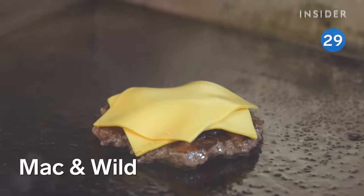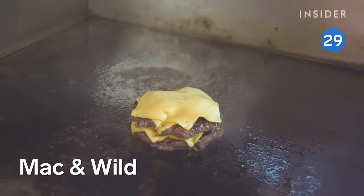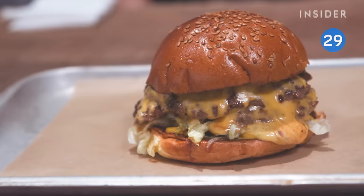At Mac & Wild, customers favor the Venimou, a burger with dry-aged beef and venison patties. That sweetness you'll taste comes from its house sauce, which is a mix of red currant jelly and Dijon mustard.